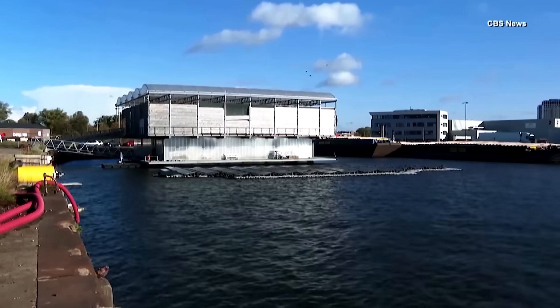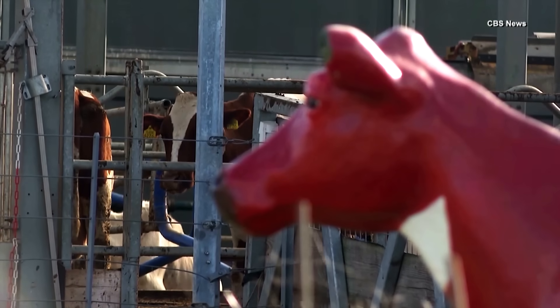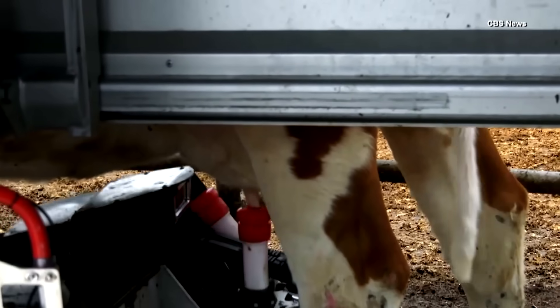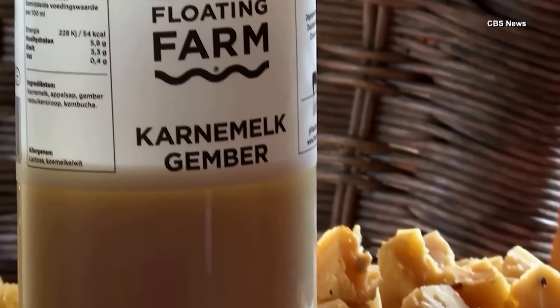The high-tech farm employs robots to both milk the cows and do the dirty work of cleaning up manure. We see that they are doing very well — their fur is shiny, they produce a lot of milk, and the quality of the milk is very good.